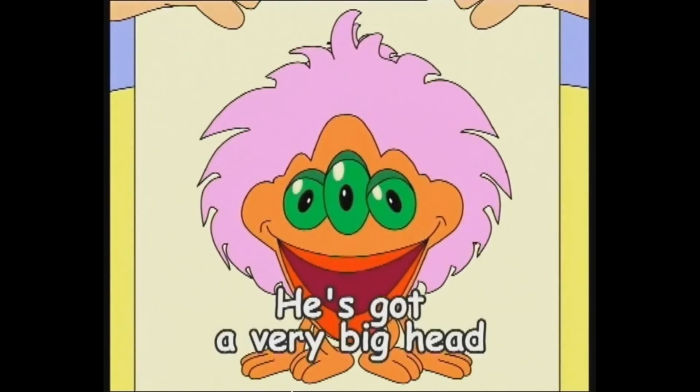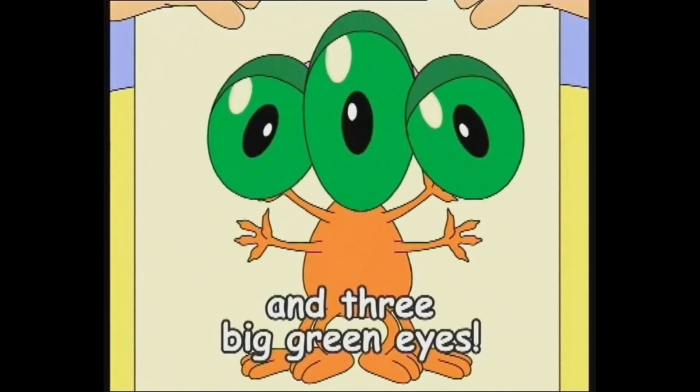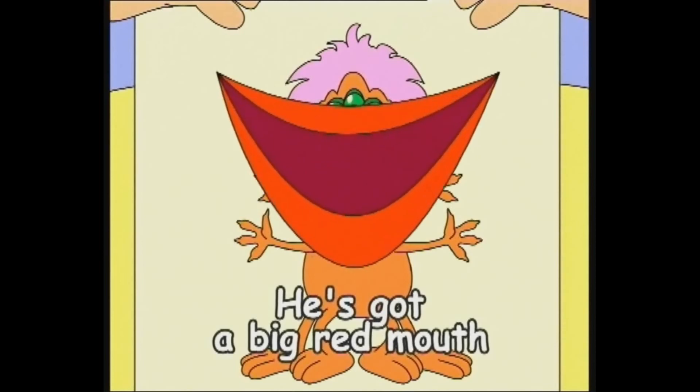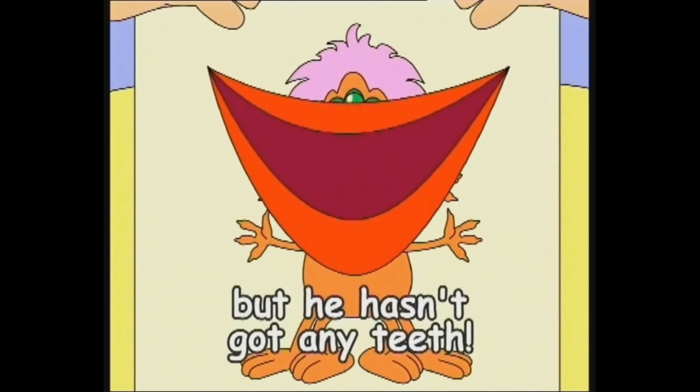He's got a very big head and three big green eyes. He's got a big red mouth, but he hasn't got any teeth.